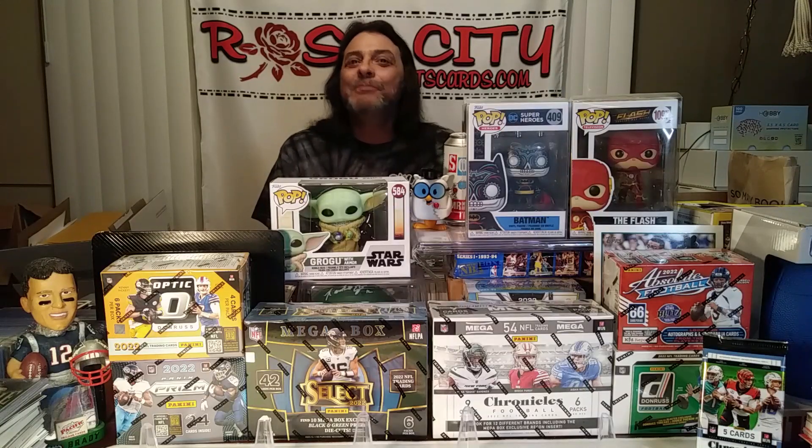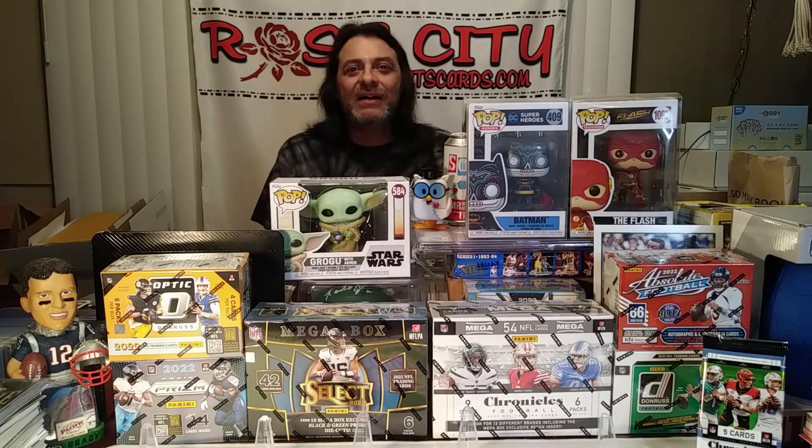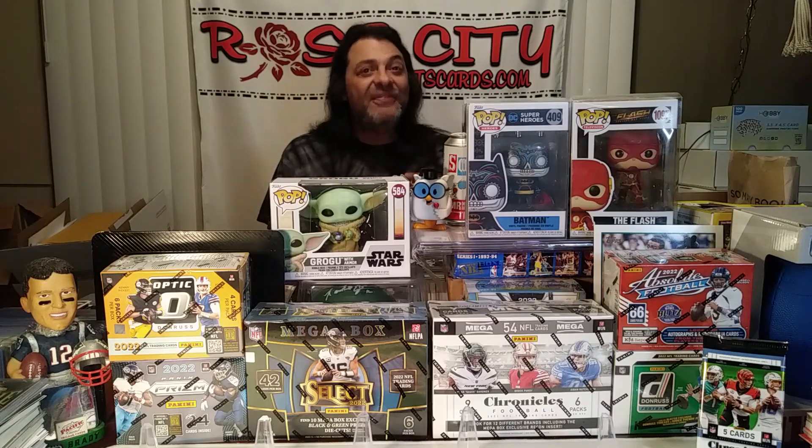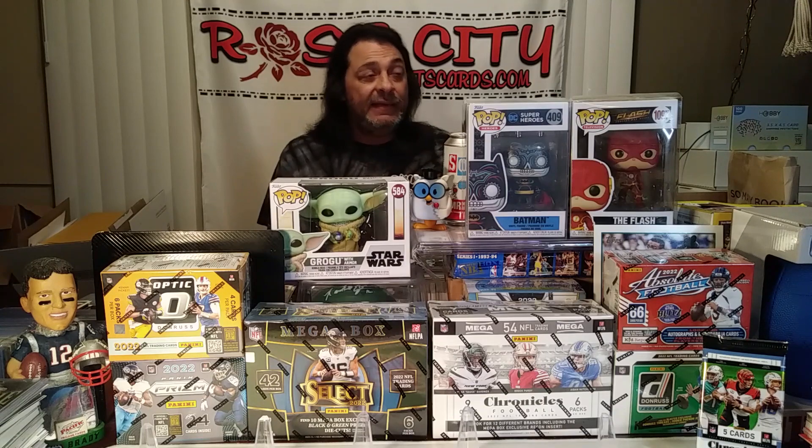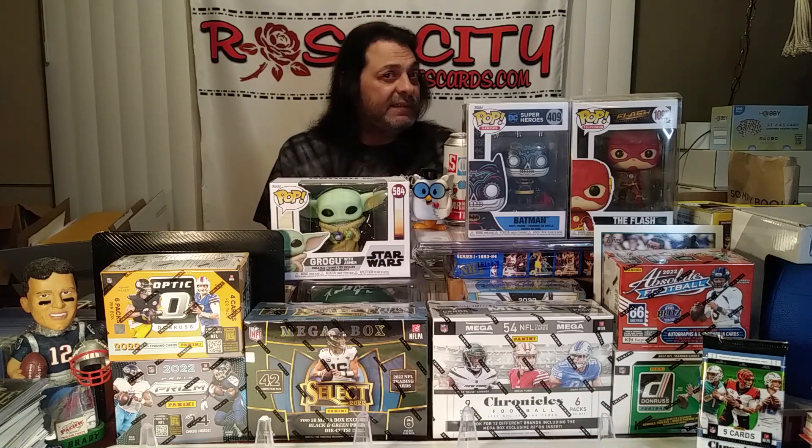All right guys, we are back from the wild — had a fun trip out there this week. The Marvel packs that we found in Target were eight dollars per pack. I decided to hold off for now; I want to watch a couple videos and see just what it is they're chasing in that set. It looks like it might be a pretty interesting set of cards to collect.